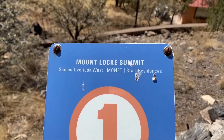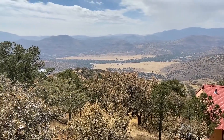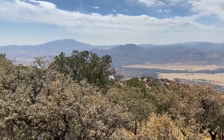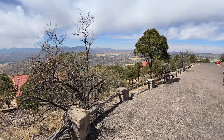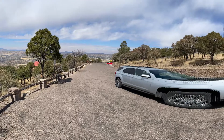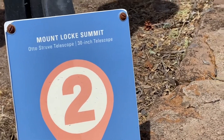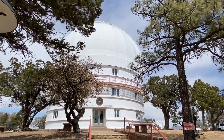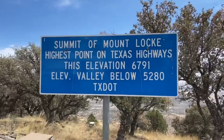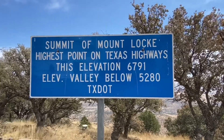Wait till you see this view. Folks, we're up over 6,000 feet here. And there it is. 6,791 feet.